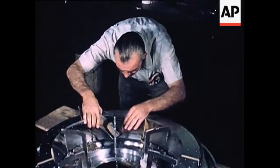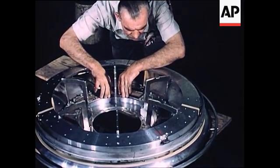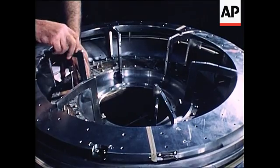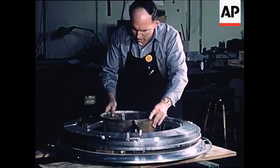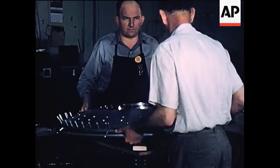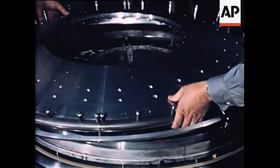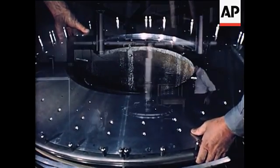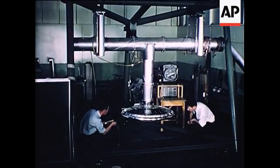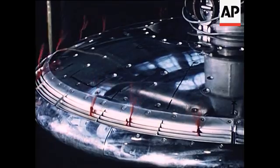To provide more detailed aerodynamic data, a 1/5th scale model of the Avrocar was designed and constructed for testing in the Massey Memorial Wind Tunnel at Wright Air Development Center. Before being dispatched to WADC for installation in the tunnel, the model and its supporting structure, together with integral force balance, were assembled.